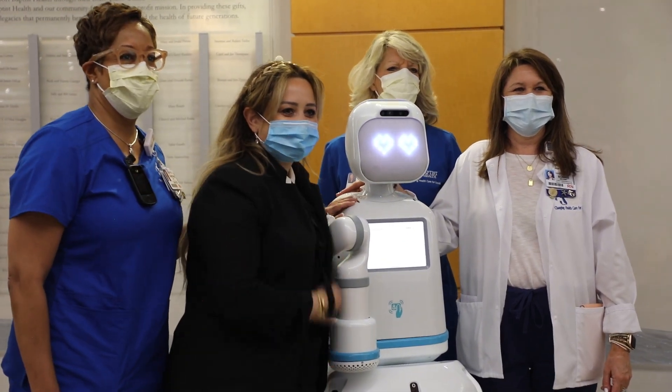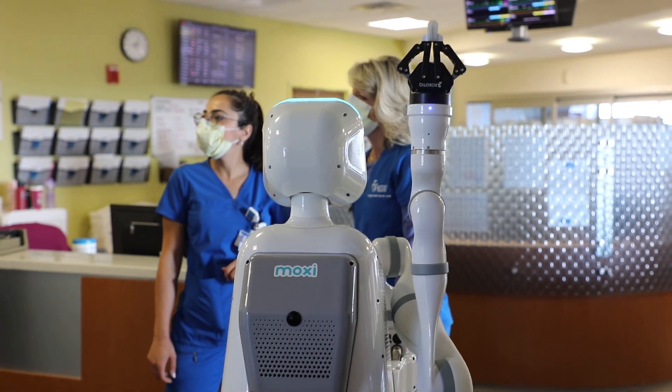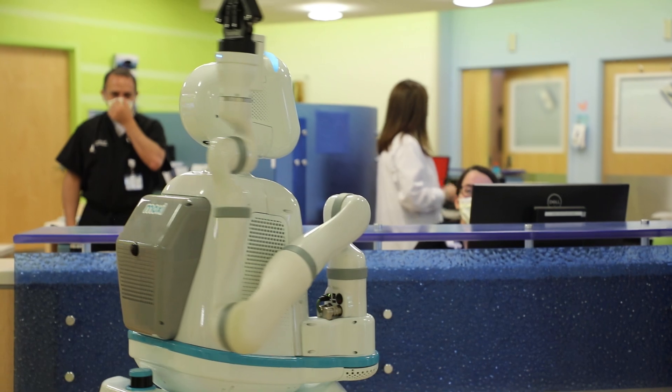Though it may be described as cute and cool, Moxie has a purpose. It is to help our nurses and care team members practice at the top of their licenses, freeing up time to care for patients, and improving overall clinical flow and efficiency.